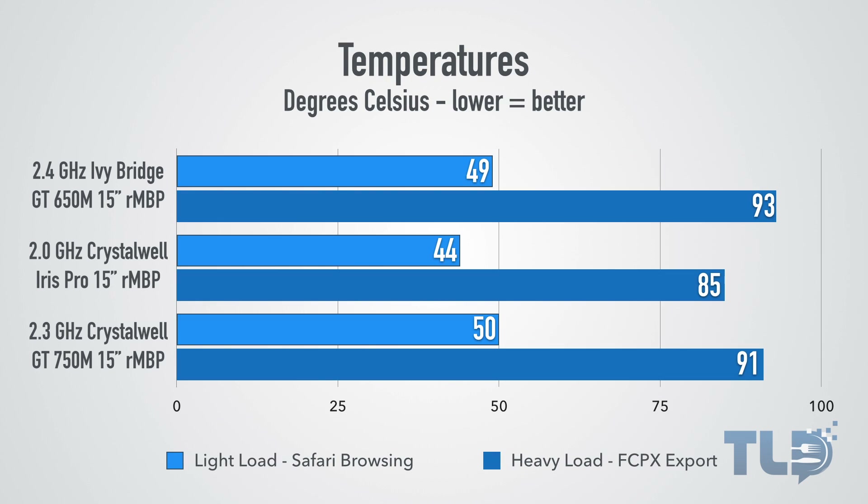Looking at temperatures in degrees Celsius — at light load with Safari browsing and heavy load during a Final Cut Pro X export — the 750M and 650M are very similar since both have dedicated GPUs, while the baseline Crystalwell MacBook Pro runs the coolest of the three models because it only has integrated graphics.